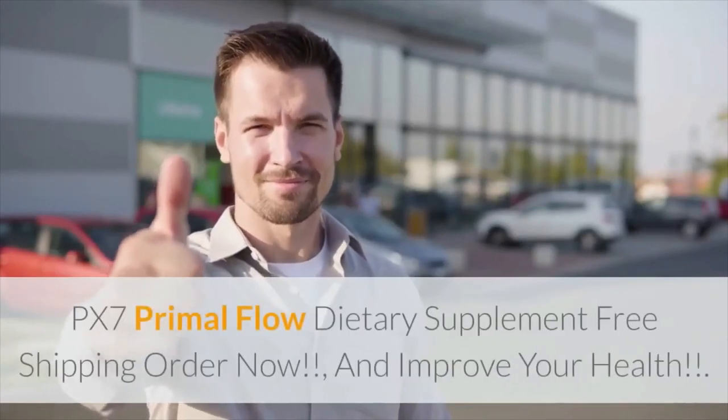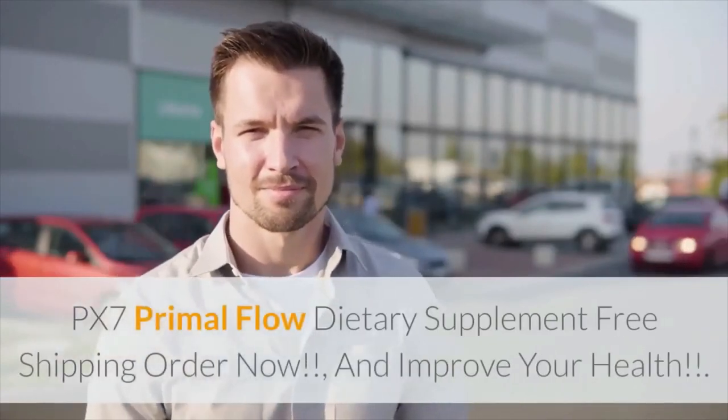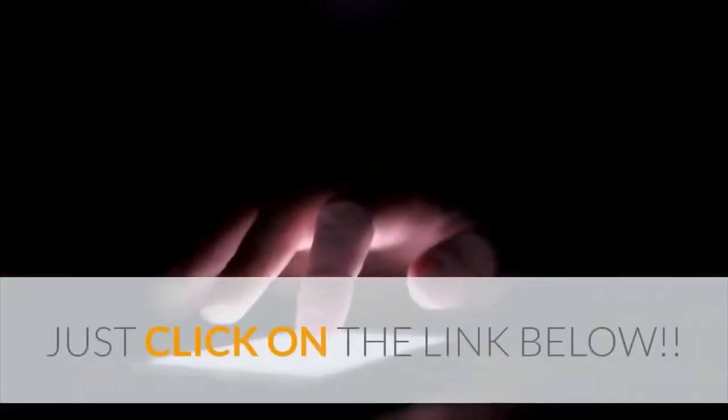PX7 Primal Flow dietary supplement offers free shipping. Order now and improve your health. Just click on the link below.